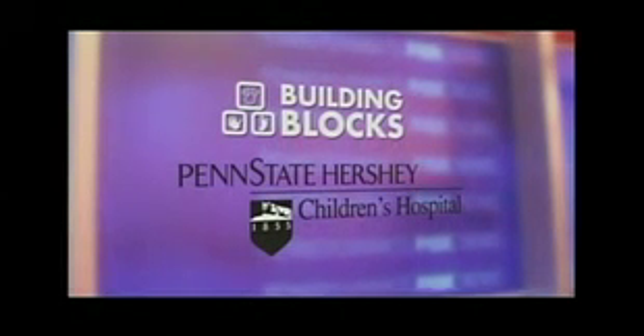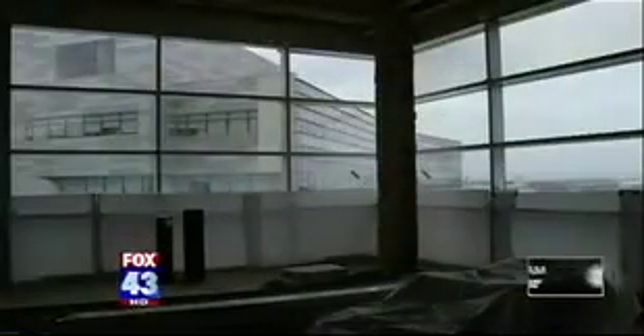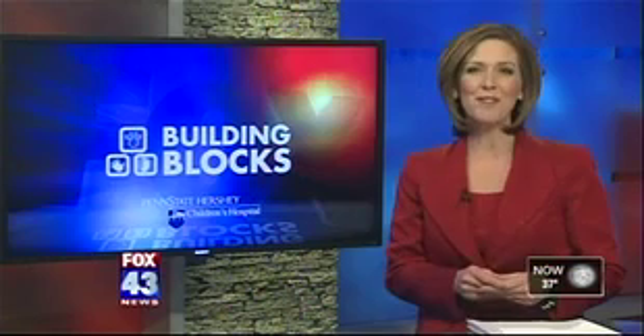Penn State Hershey Children's Hospital. It has been over two years since construction started on the new freestanding Penn State Hershey Children's Hospital. In tonight's Building Blocks, we take an animated tour and learn how it's helping the staff transition to a new state-of-the-art facility.